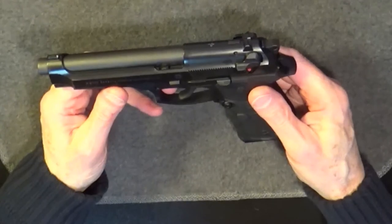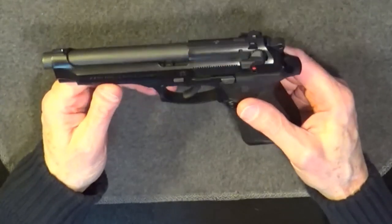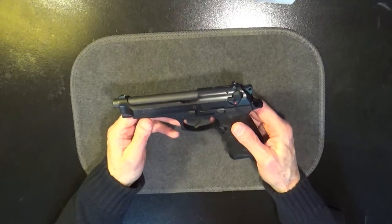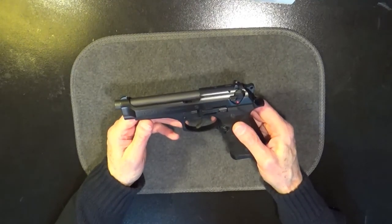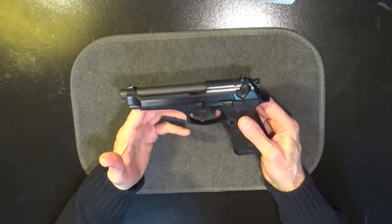Speaking of positives, this was the semi-automatic pistol of choice for the U.S. military as well as countless police departments for many years. This weapon consistently surpassed the U.S. Armed Forces requirement of a 10-shot group in 3 inches or less at 50 meters — that's about 54 yards. This gun just flat out has exceptional accuracy.